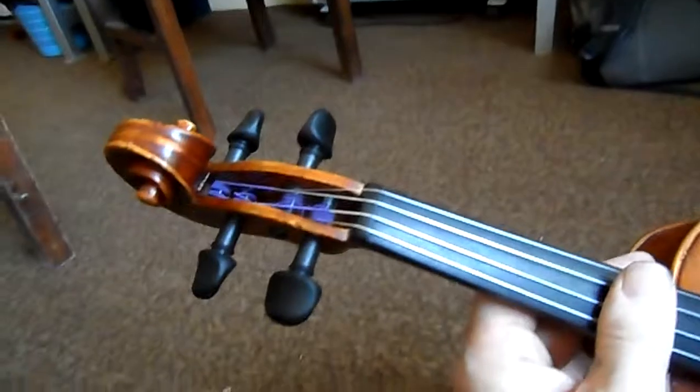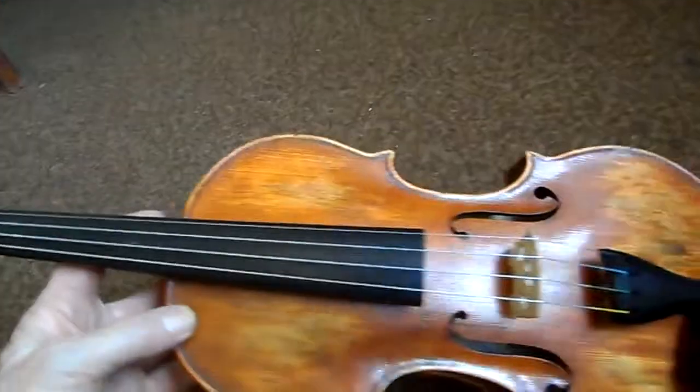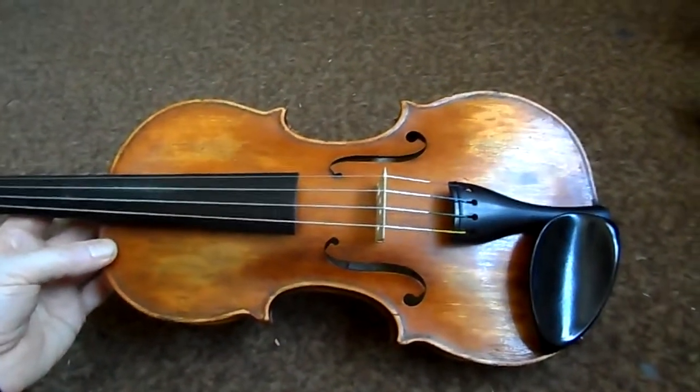We'll let you know how we get on. I'm really looking forward to the presentation when William Harvey is going to play the violin. So well done everybody.